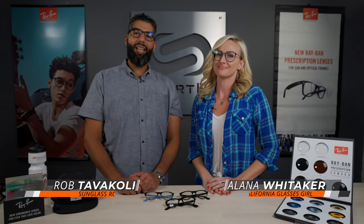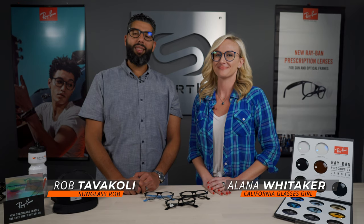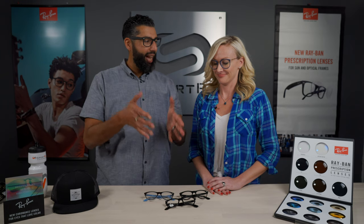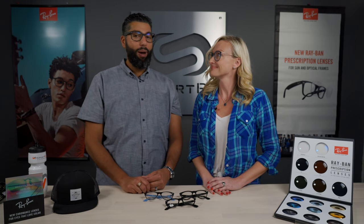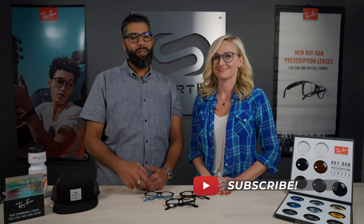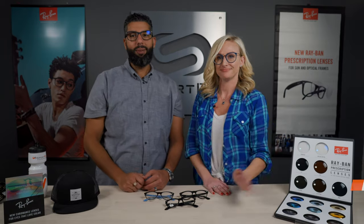Hey everybody, this is Sunglass Rob from SportRx and I'm here with Alana from Ray-Ban to talk about authentic Ray-Ban clear lenses in your everyday eyeglasses. How amazing. But before we get into it, why don't you subscribe to the SportRx channel because it's amazing — it's right over there somewhere. Hit it. It's fun, it's red, you should do it.